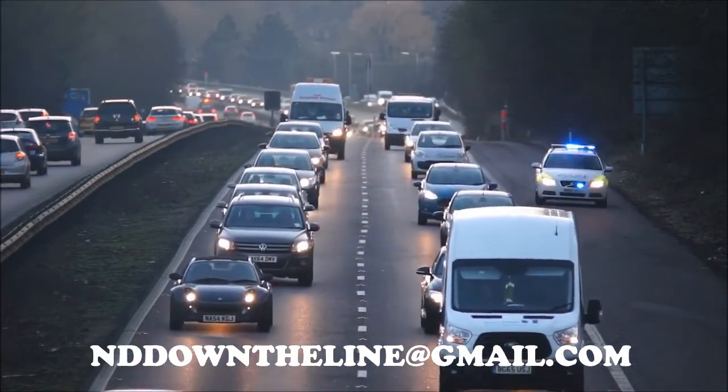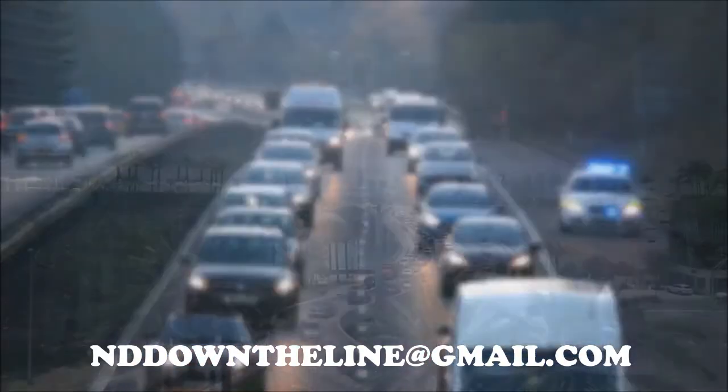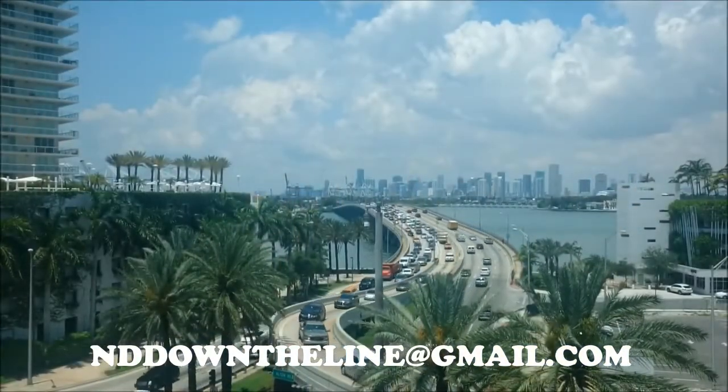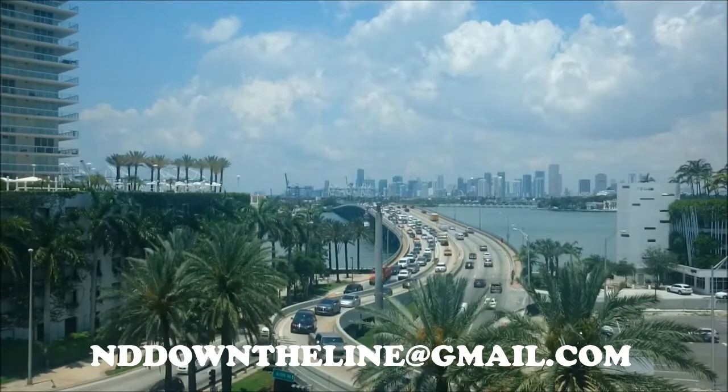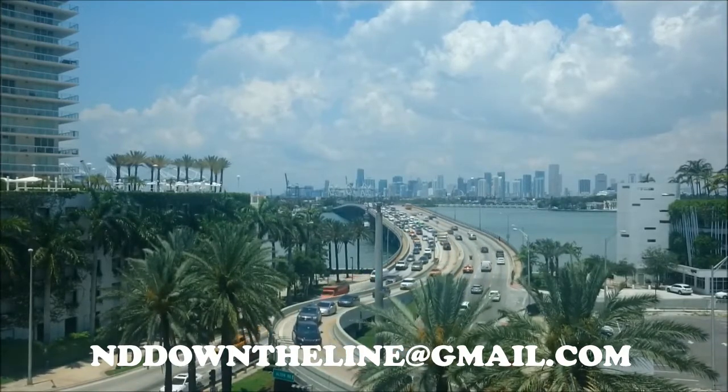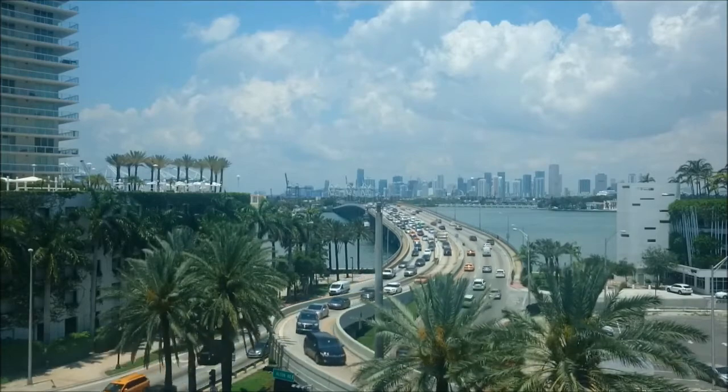That's all the time I have for this week. If there's anything you think I missed, or anything you want to hear or see, drop me an email at nddownthelineatgmail.com. If you liked what you saw, like and share. Please subscribe to my channel, and everybody out there — stay aware, stay safe, and I'll see you down the line.